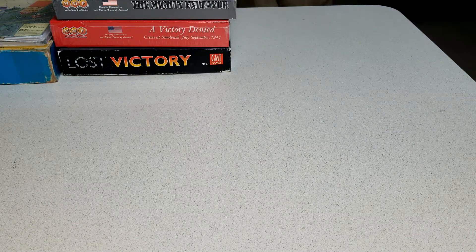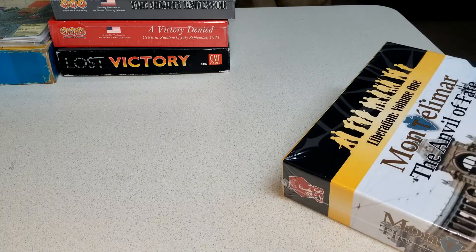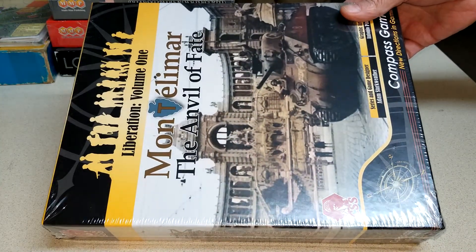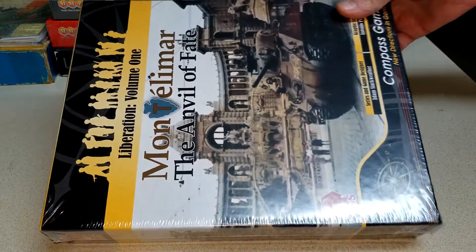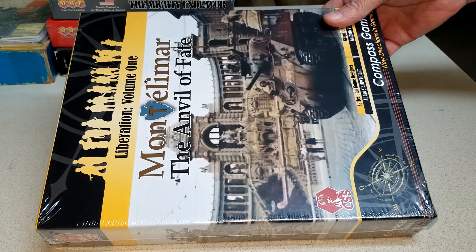I wanted to try this — I don't own any Compass Games, but now I do. This is the Company Scale Series, I think. So this is Montelimar: The Anvil of Fate. I saw some people playing this and going over the rules, and I said okay, I've got to give this a try because it looks really good.